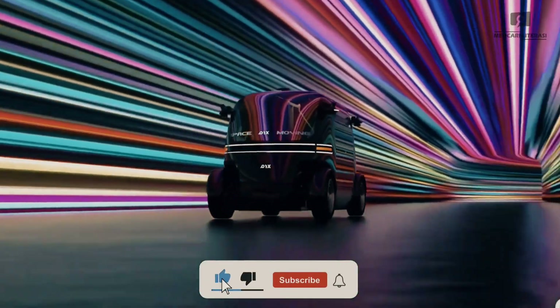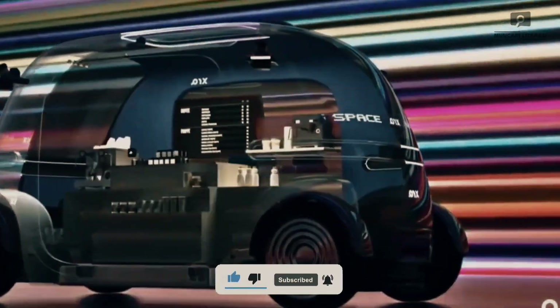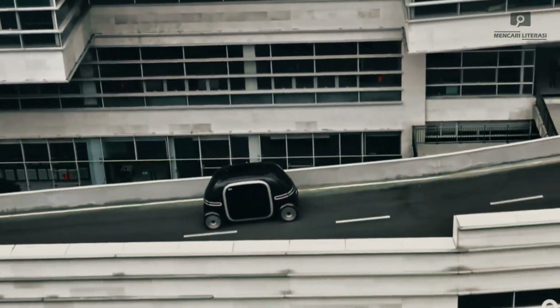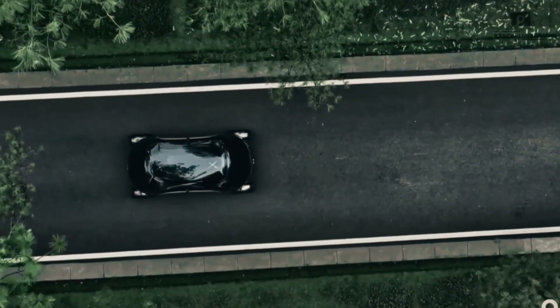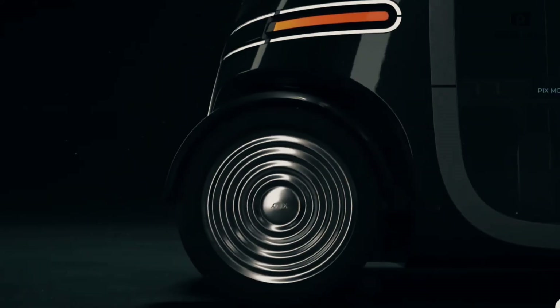Designed for commuters, entrepreneurs, adventurers, and city dreamers, PIX Moving Space offers on-demand mobile experiences that challenge the way we live, work, and play in urban environments. Forget the daily commute — with PIX, the journey itself becomes the destination.